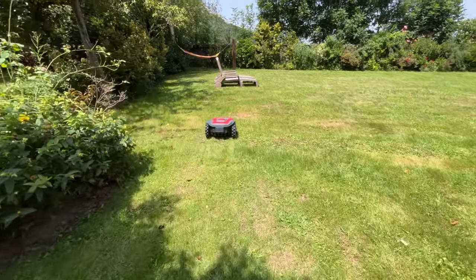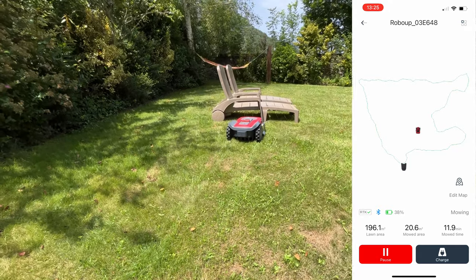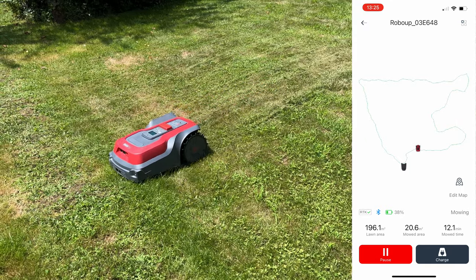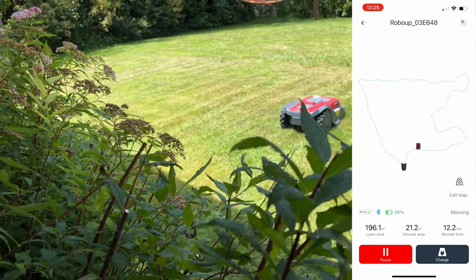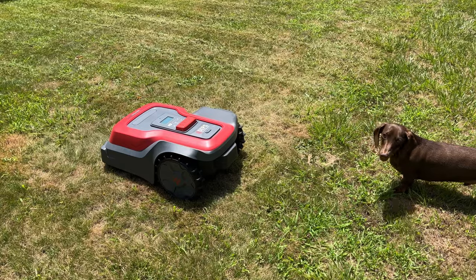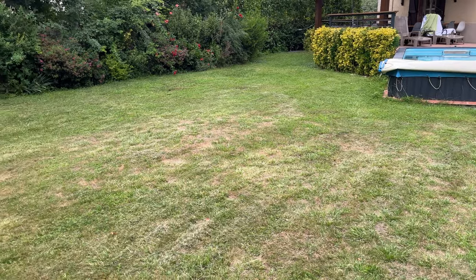It started — you did something right! It's doing it! It's doing it, yeah! So it's now charging, but so far it's cut all of the garden in the last few hours.